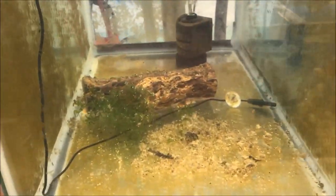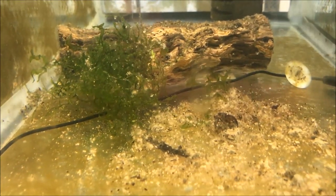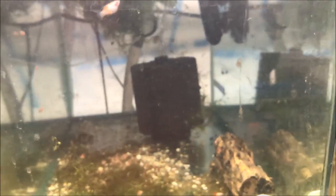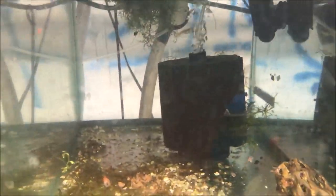I also got some more baby bristlenose — here's some albinos. These guys aren't eating as much as I want. You can see them — one underneath the cholla wood and there's another head sticking out right there. Little tiny guys, I think there's four of them in here.